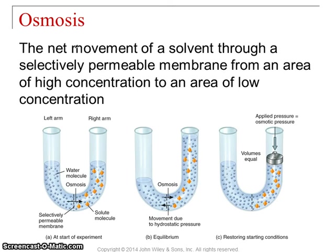Now we're going to look at the last passive process. Remember, passive means you don't need to put any ATP in. The last passive process is osmosis. Osmosis is basically diffusion, except instead of looking at the solutes, the things dissolved, you're looking at the movement of the solvent. In our case, water.